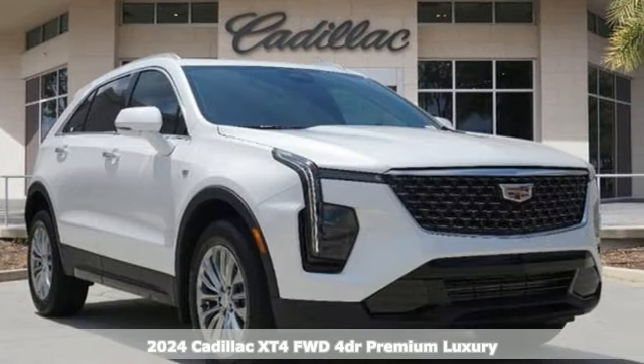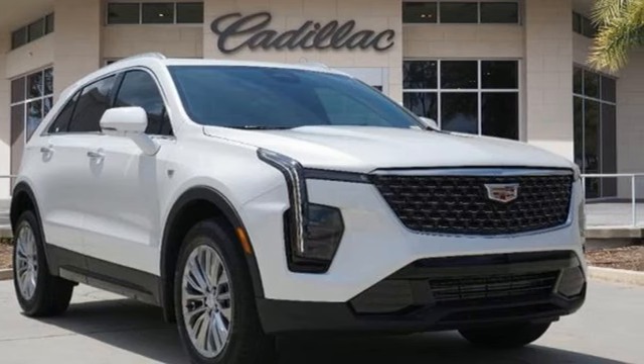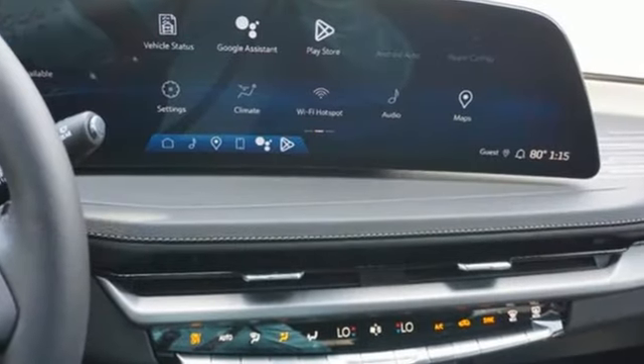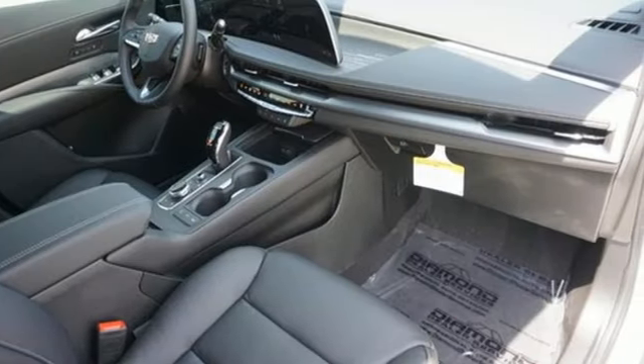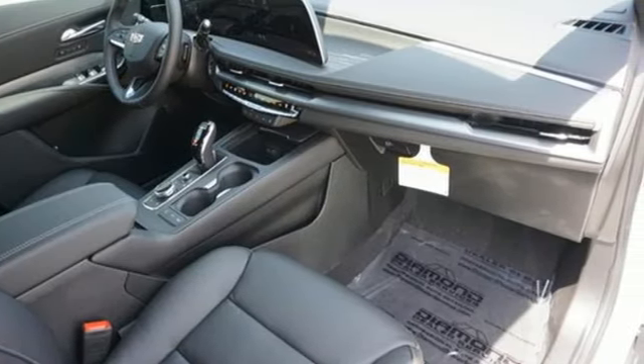Features include automatic transmission, gas pressurized shocks, integrated navigation system with voice activation, Wi-Fi hotspot, dual zone climate control, and rear parking sensors.